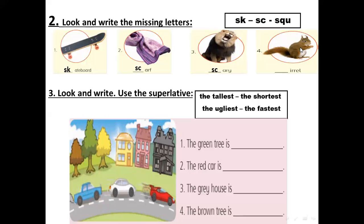The last one — this animal is a squirrel. SK, SC, or SQU? Very good — SQU for the squirrel. SQU.